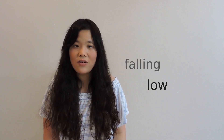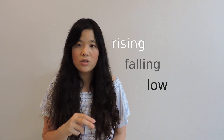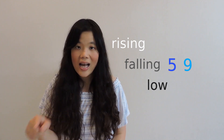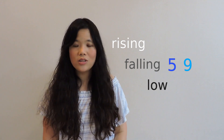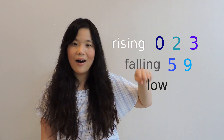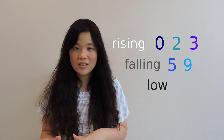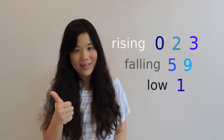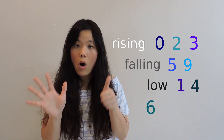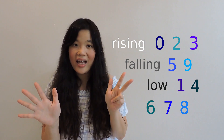As you may have noticed, we do not have any numbers with mid or high tones. Every number is either low, falling, or rising. It's easy to remember: there are only two numbers with the falling tone — five and nine. There are only three with the rising tone — zero, two, and three. And the rest — one, four, six, seven, eight, and ten — are all low tone.